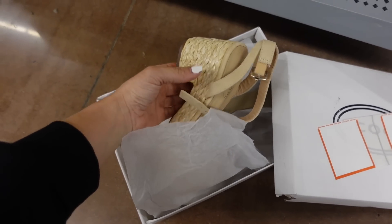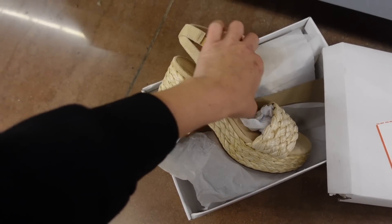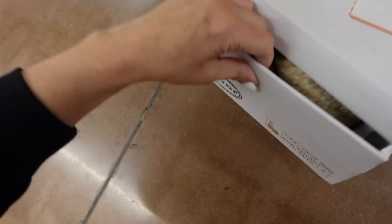Also new from Scoop are these platforms. They have a rounded toe, chunkier heel, and ankle strap.